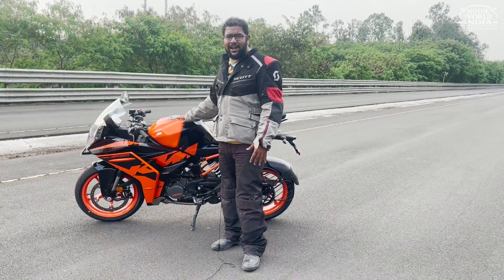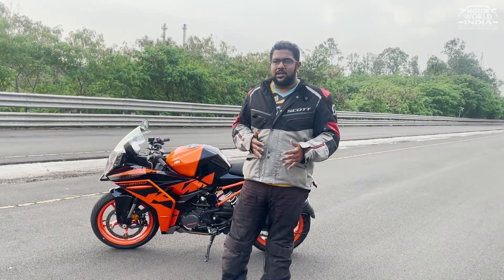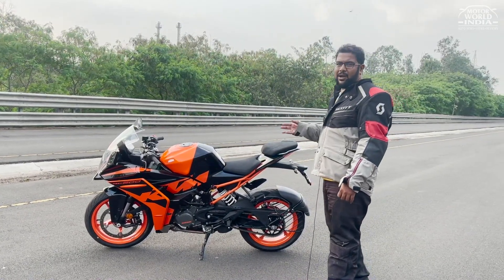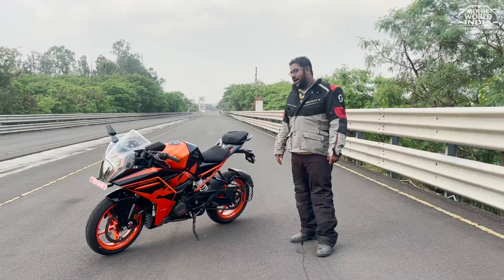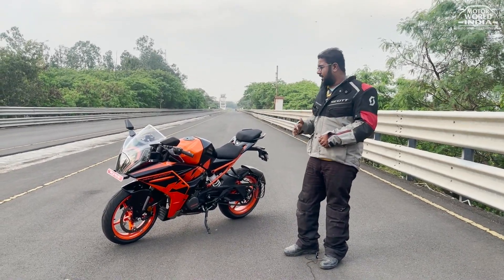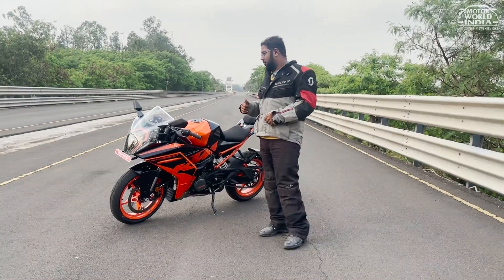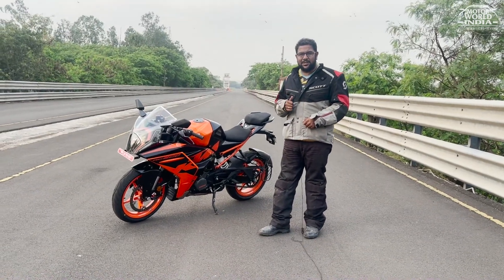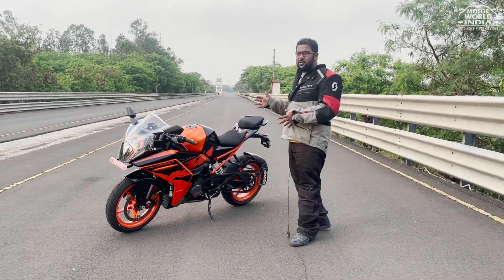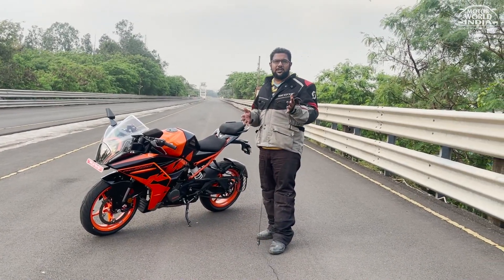The price is at 2.09 lakhs. This is a premium demand over the first RC, but the upgrades that KTM has given are worth the money. The RC390 — the big brother — will launch very soon, as the company officials told us, and will have more features loaded in it. One thing I'd love in this bike is a TFT screen. Also, if ride-by-wire technology could be integrated, it would make the overall throttle response more premium. But then again, it comes down to cost versus features.